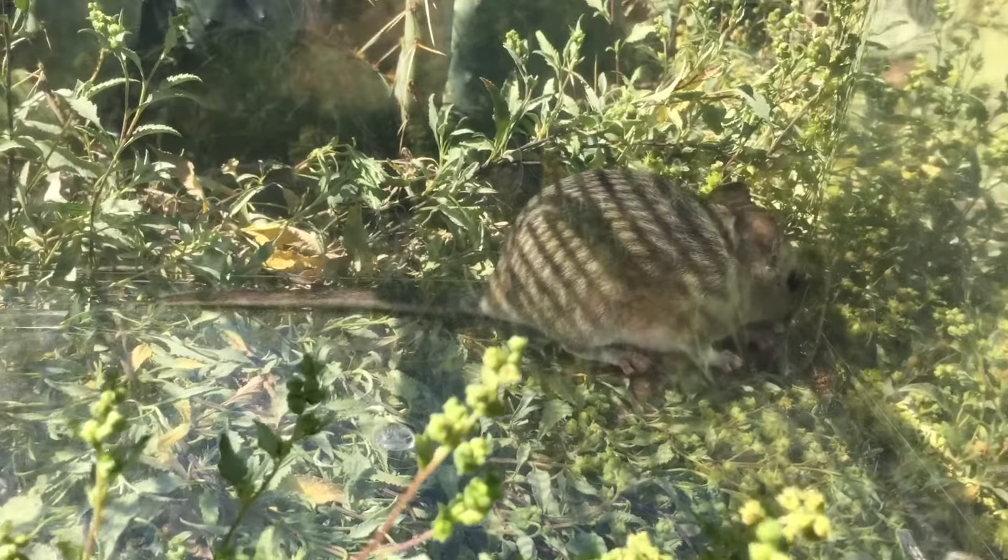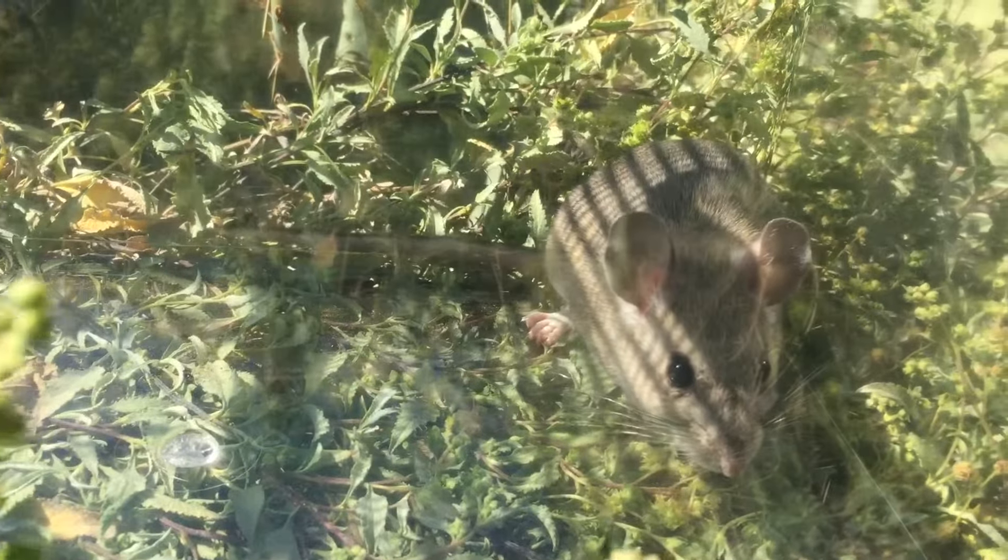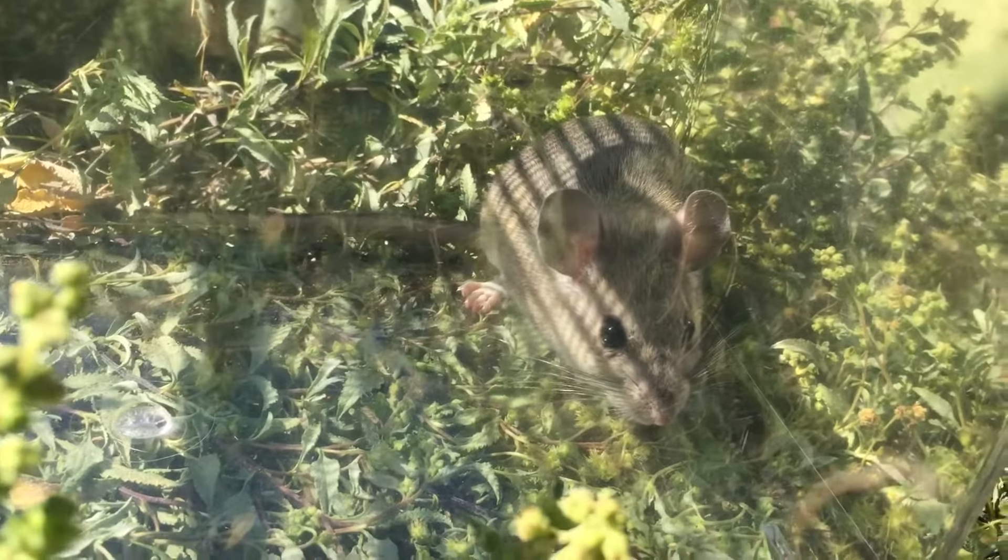Hi, this is Jeff and Mark here. We're going to introduce you to this little fellow. This is a pack rat, or a Sonoran wood rat to be precise, but it's what everyone in our area knows as a pack rat.